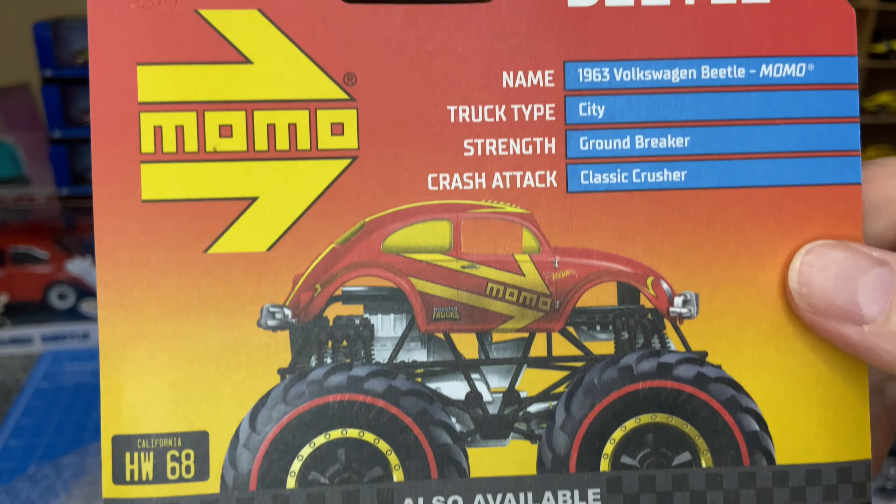BMW M3 — also from a mystery packet. I think this one specifically was released along with the previous Datsun at the same time. Store exclusive Mercedes — I've got a couple of carded ones, so I'll probably keep this loose one.